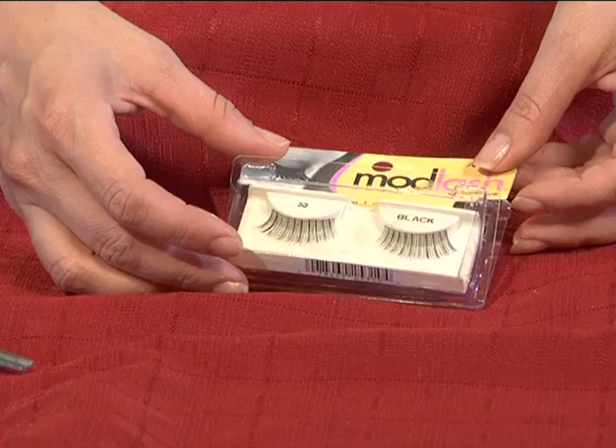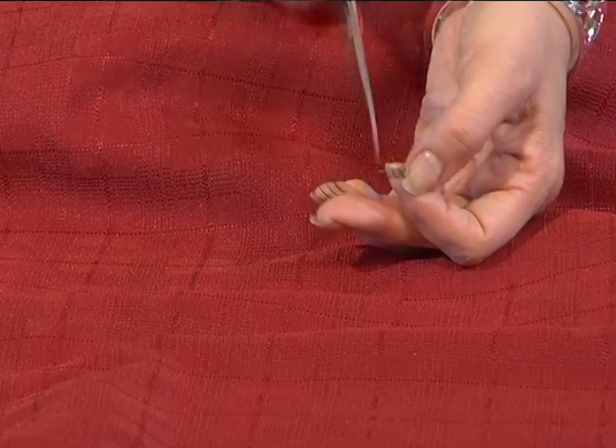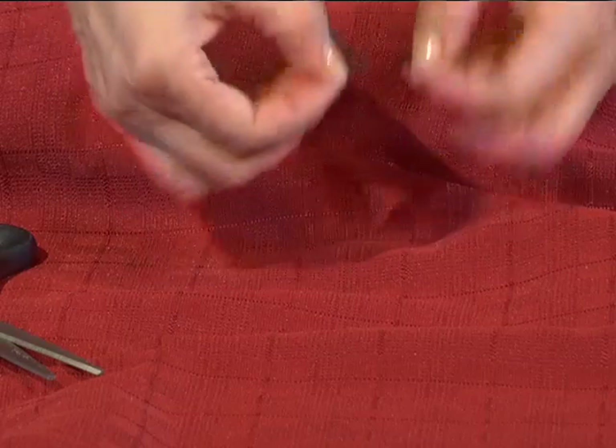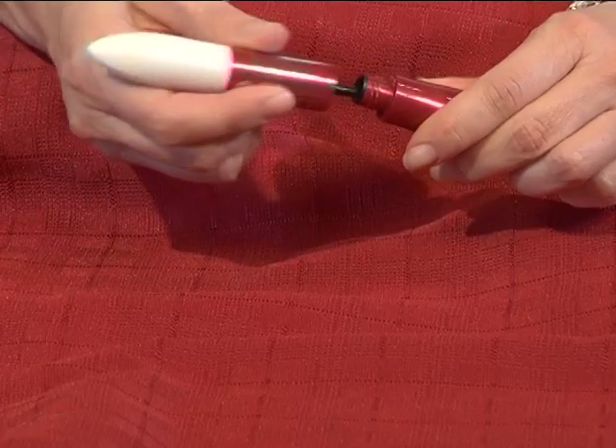Now, to get Marilyn's look, you'll need some falsies. But don't let it intimidate you — a makeup artist gave me a little trick that works beautifully. Just cut the lashes in half. Use the smaller section just in the corner outside edges of your eyes. Then camouflage the glue with a little eyeliner and put on some mascara, and you'll look gorgeous.